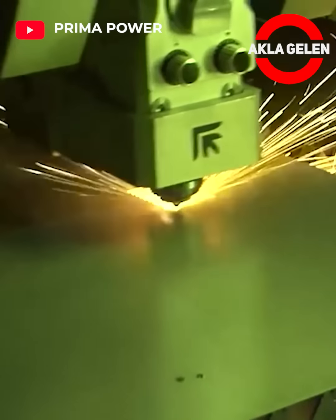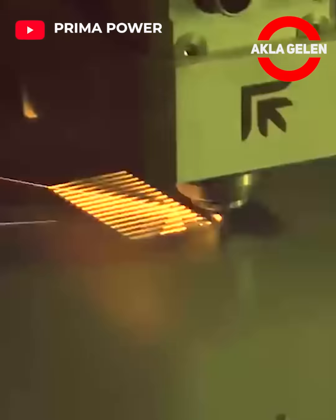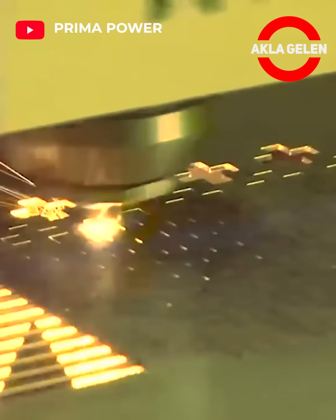Platino fiber 2D laser cutting machine. Platino fiber cuts varied materials and thicknesses up to 25 millimeters of mild steel with efficiency and quality.